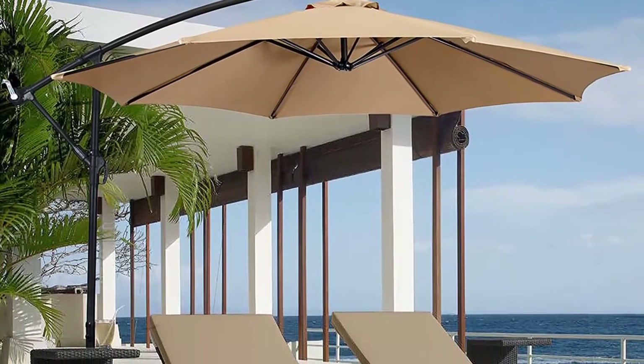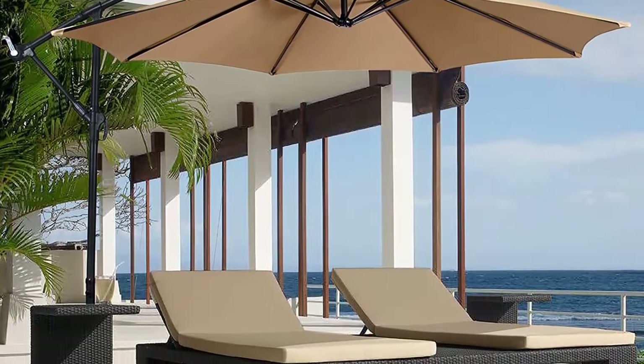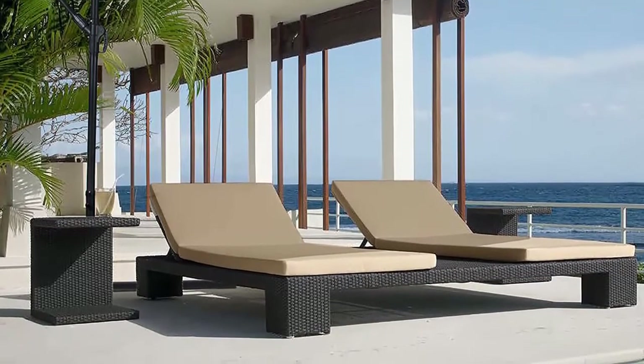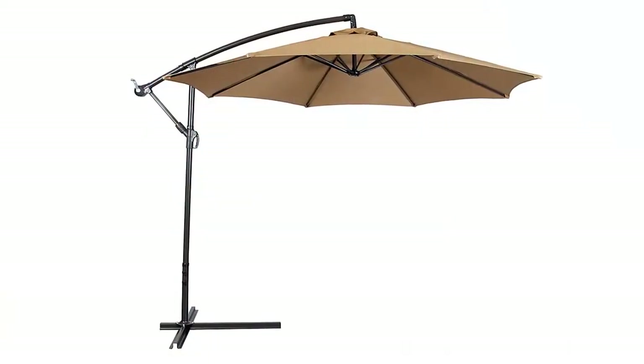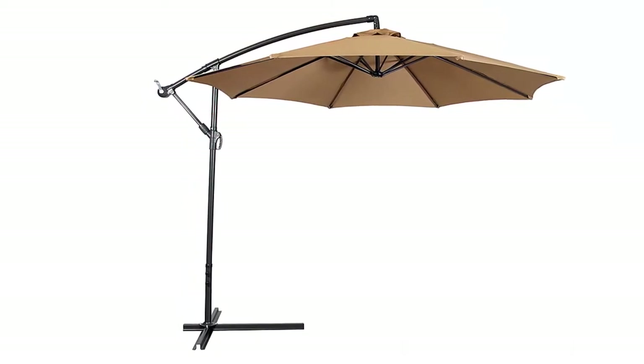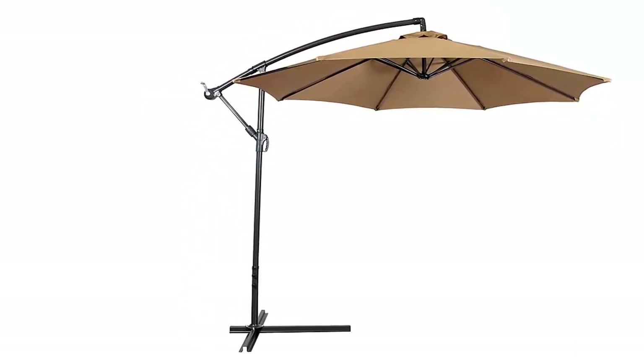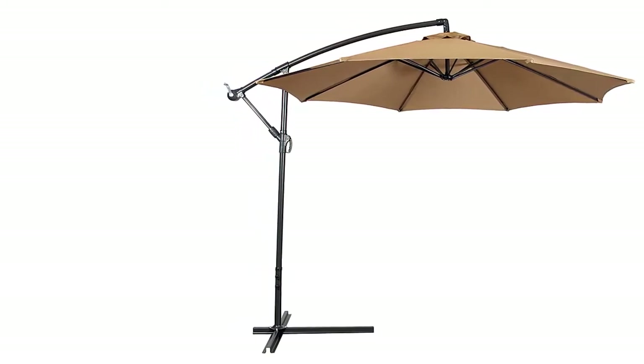Features: 10-inch diameter, tan color, attractive design, adjustable opening angle, aluminum pole, steel bottom frame, powder-coated steel ribs, crank operation, 180G polyester cover, air vent, waterproof. Note that the base needs to be secured with patio blocks or sandbags.